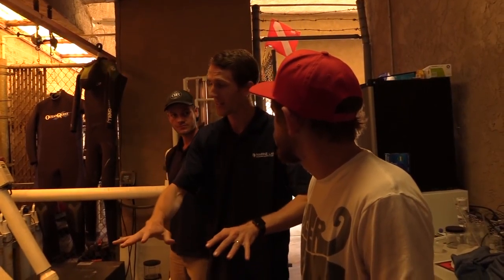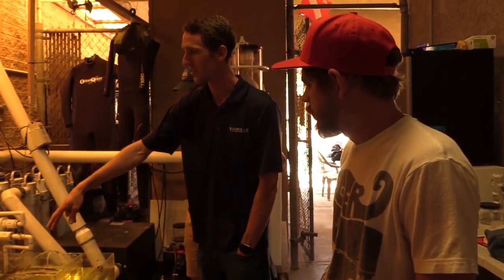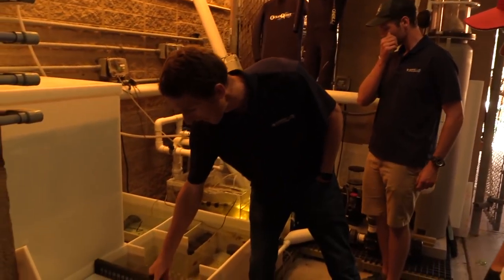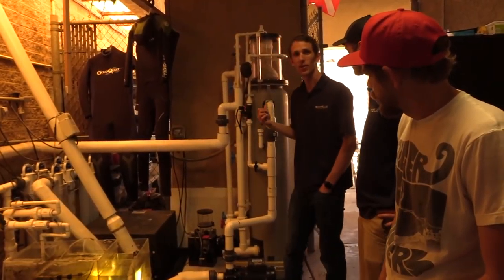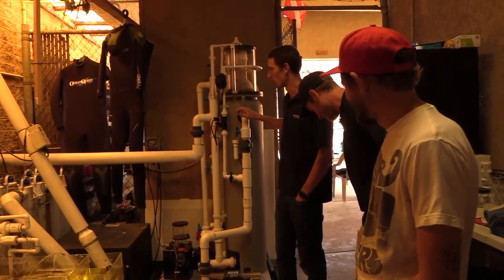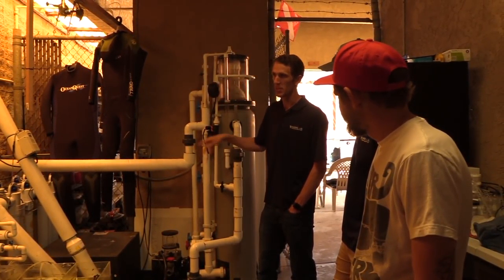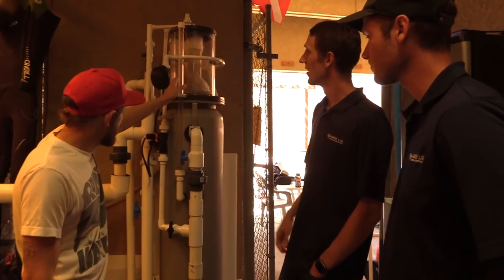Everything is draining back down to the sump. We've got bags of activated carbon filter media, ceramic high-surface-area biological filtration media, and a basic mechanical filter. Our main filtration is done by our gigantic protein skimmer. This one doesn't fit in the sump like most skimmers — it's built by RK2 Systems in San Diego and is running all the time on a subset of our water, and actually dumps into a trickle filter that also has bio balls in it.